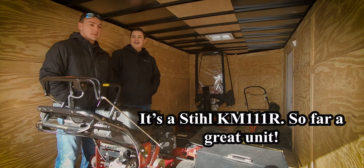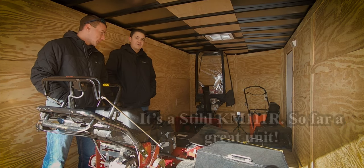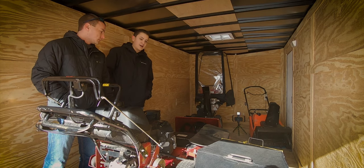Yeah, I appreciate it. That means a lot. It's going to be a great upgrade from the Ryobi I have. That thing was 100 bucks from Home Depot. It works, but being able to switch attachments,